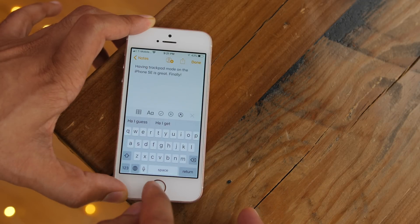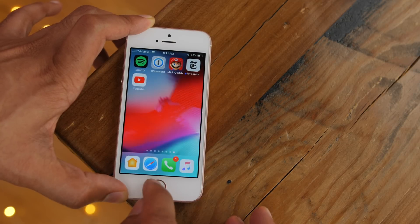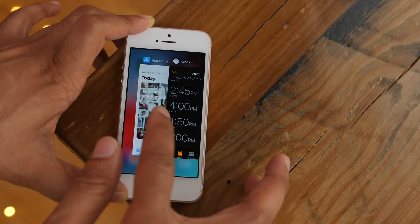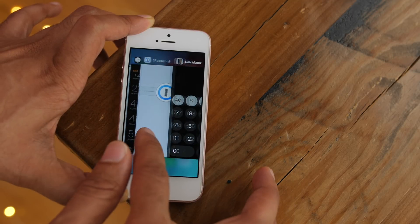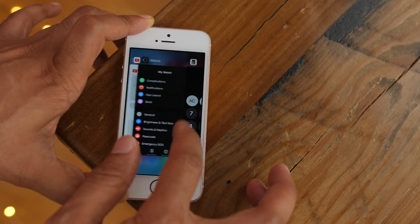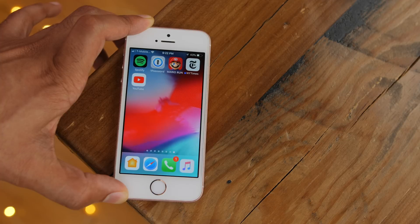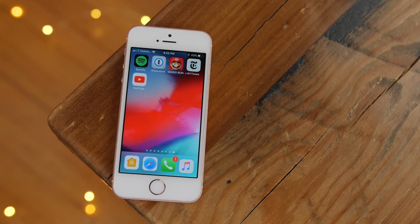Usually it's the opposite, right? But with iOS 12, animations are so much faster, performance is so much faster. Just doing basic things where you would normally encounter lag, such as switching between apps or swiping through the multitasking switcher — these are things that you do every single day. So with iOS 12, you definitely notice the difference in performance on older hardware.